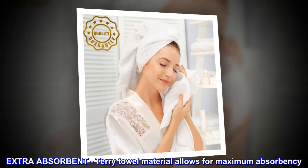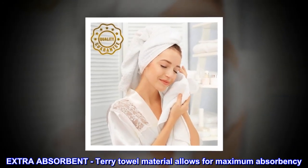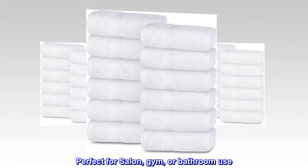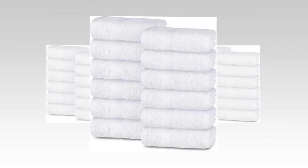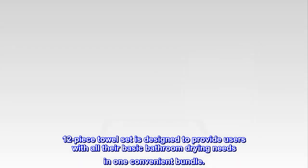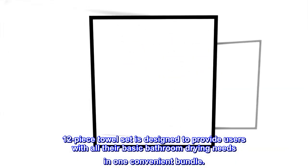Extra absorbent — terry towel material allows for maximum absorbency. Perfect for salon, gym, or bathroom use. The 12-piece towel set is designed to provide users with all their basic bathroom drying needs in one convenient bundle.